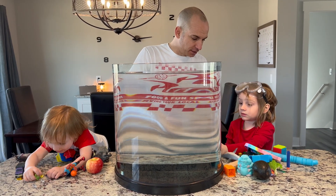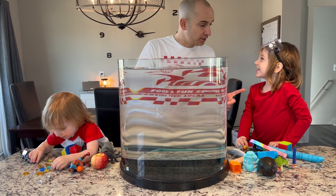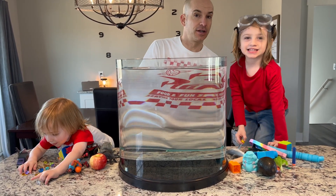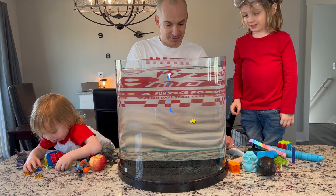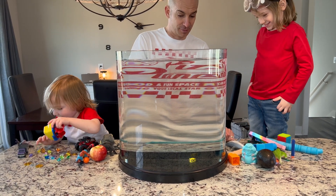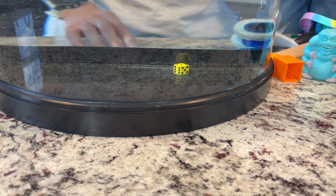What's the first thing you're going to put in to sink or float? Dice. Do you think it's going to sink or float? Sink. What do you think, guys? Is it going to sink or float? Let's see — the dice goes all the way to the bottom. That sinks, because it's denser than the water.